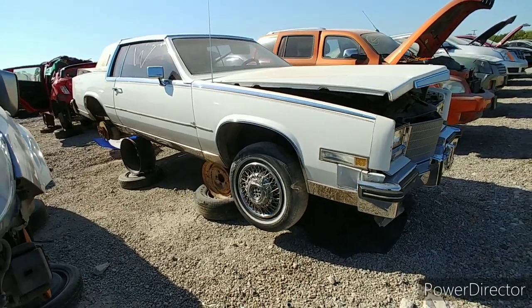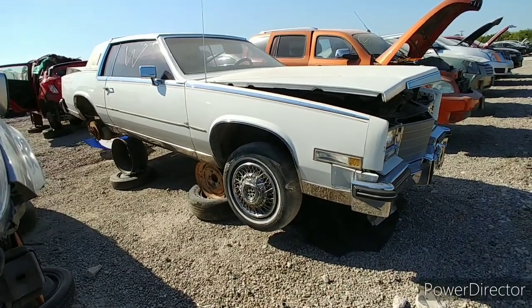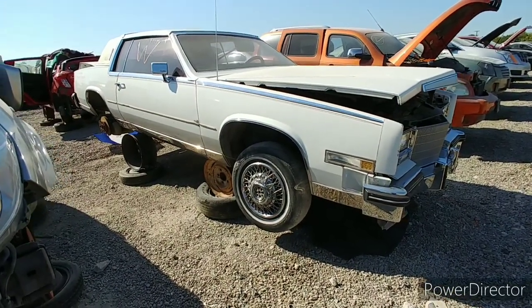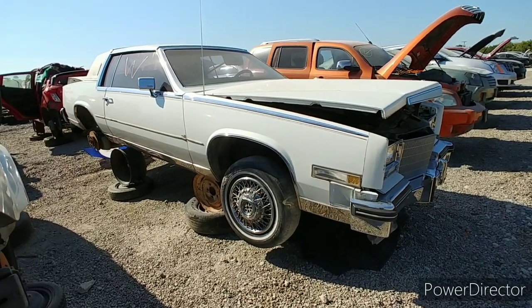Alright people, I know it's been slim pickings in the yard, but I was down here in South Dallas. I knew this thing had just came in, so I thought I'd stop by this yard and check it out.